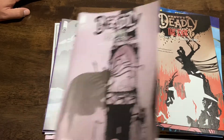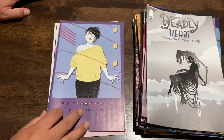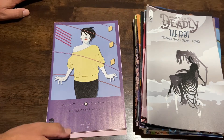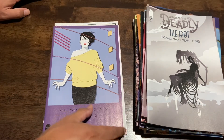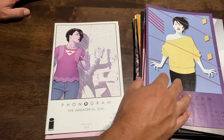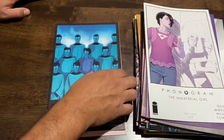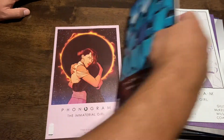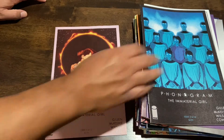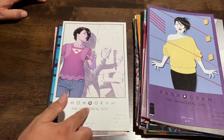Phonogram: The Immaterial Girl — this is a title I've heard about on iFanboy and they've really enjoyed it, so when I saw this series I had to grab it. They had issues one, two, three, and six, so I'm missing four and five and then I'll have the complete set. I believe this is the second Phonogram series — the first one is just Phonogram — and The Immaterial Girl is the second series.